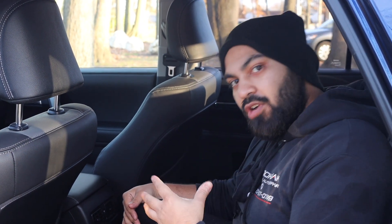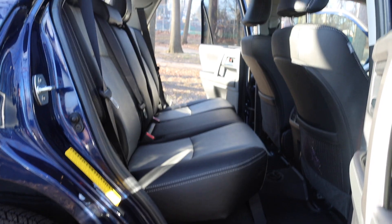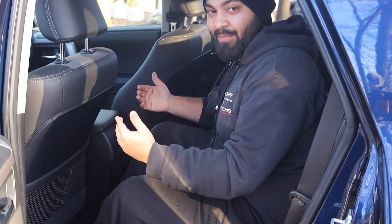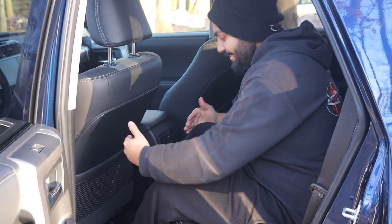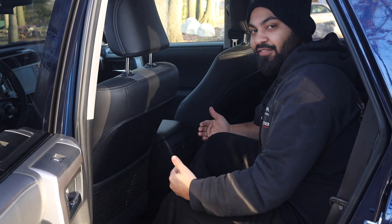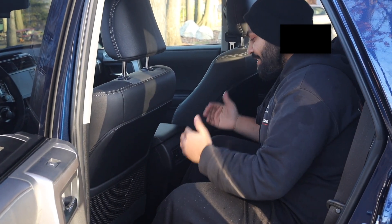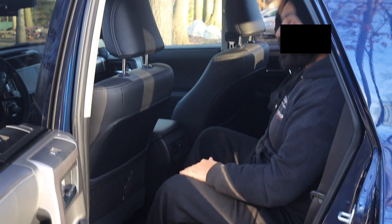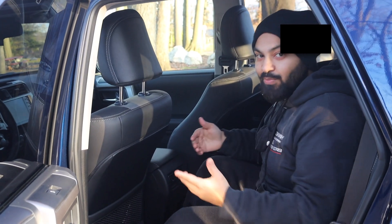In this SR5 Premium, we got the two-row edition. They do offer an optional third row, but we didn't get it on this one. There's a lot of space in the back — I'm five-two and 175 pounds, and there's plenty of legroom. My brother-in-law is around six feet and he'll push the seat back a bit, but it's still comfortable for him.